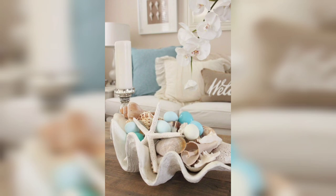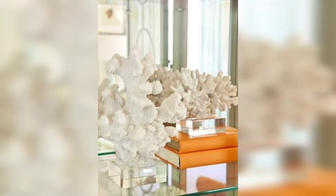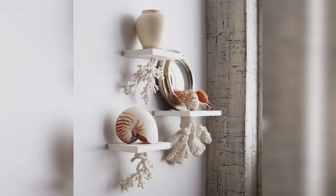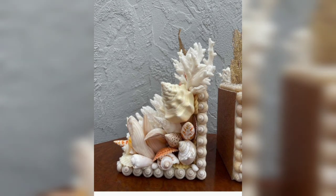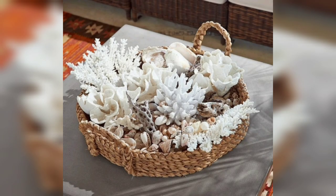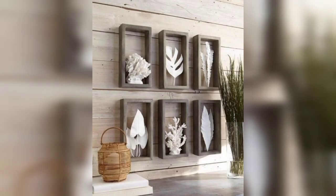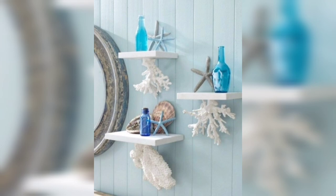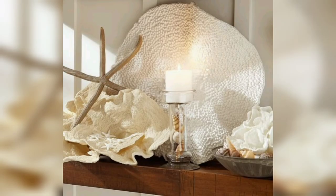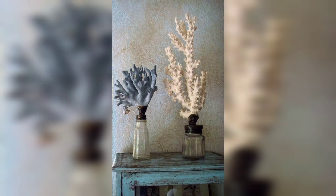There is nothing better than bringing a breath of the ocean home by decorating with seashells and starfish, but most of us just put them all into bowls and decorate coffee tables or mantels with them. That's why we've decided to round up original ideas for decorating with seashells and coral decor. We hope these images will help you make your home decor much more original and make it feel like the sea, especially if you are missing it a lot.